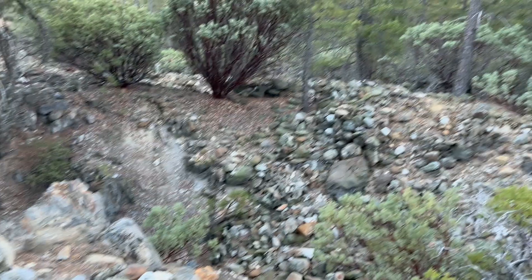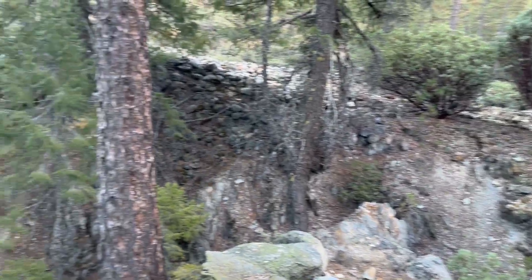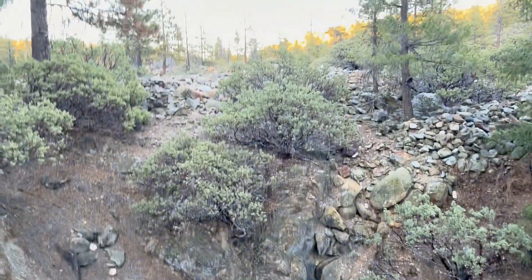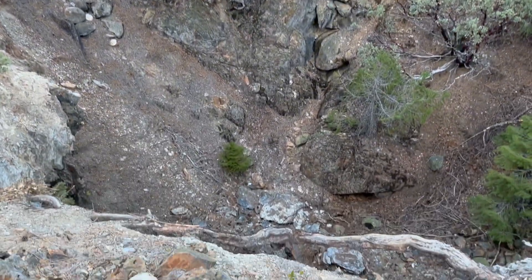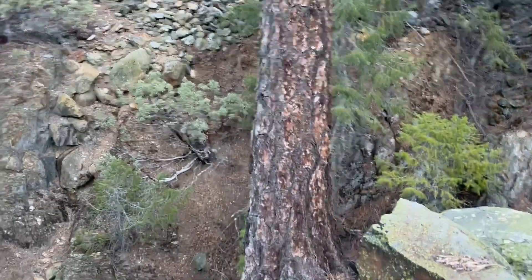As all of that hydraulic gravel was getting washed down out of the mountains, I'll show you where they were washing it. This is where they were washing that gravel. If you take a look here, this is a very deep and steep pit that goes down to a tunnel.